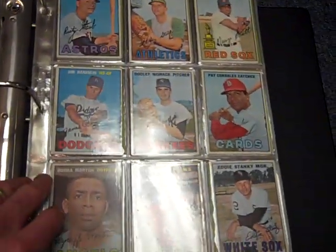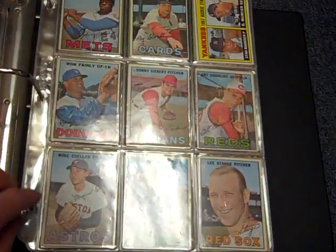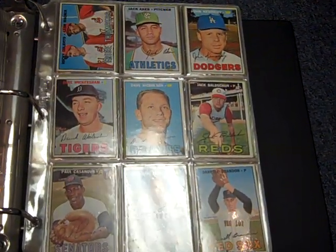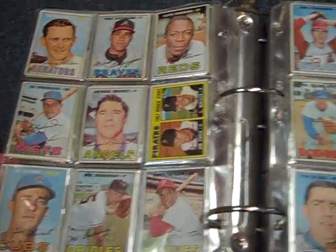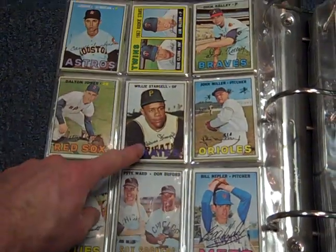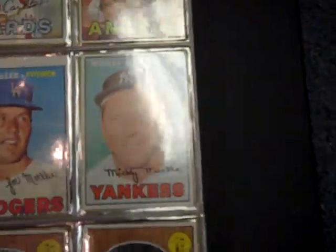Trying to give you a good view of it here. Lots of fun stars. Ray Washburn, local area guy — teaches baseball up at Bellevue Community College. Frank Robinson. The Yankees team card. Willie Stargell. There's the Mickey Mantle card, pretty nice shape.